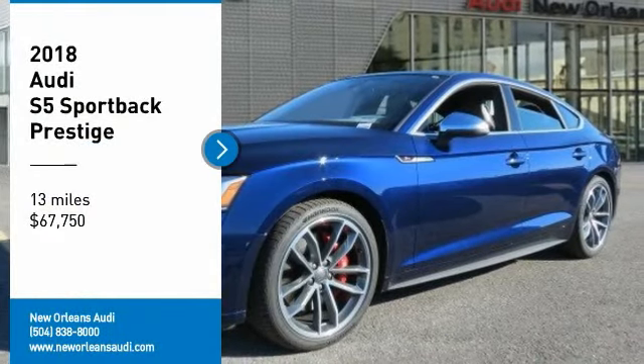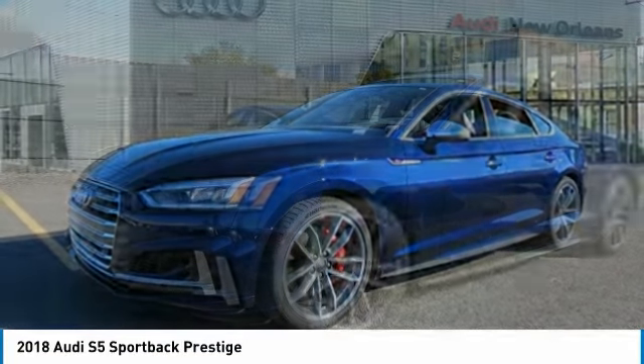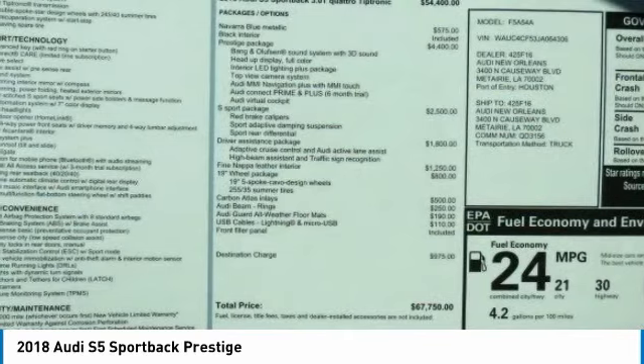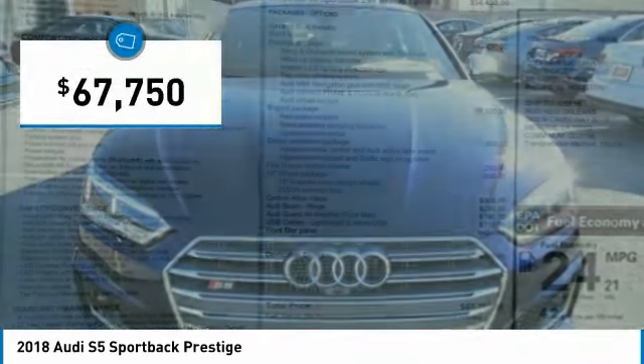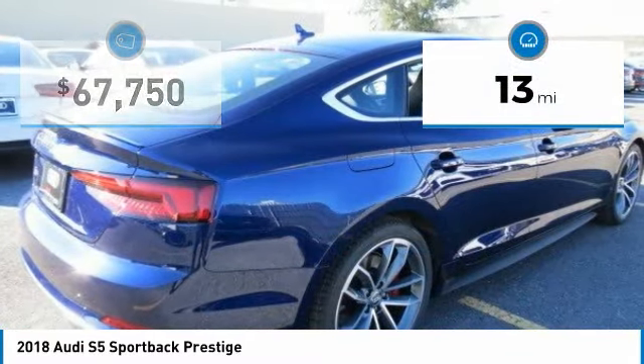Don't miss this great vehicle. It's equipped with great features. You want to take this vehicle home — make a great choice today. Visit the dealership today and see this vehicle firsthand. It is priced below $70,000 and has less than 100 miles.